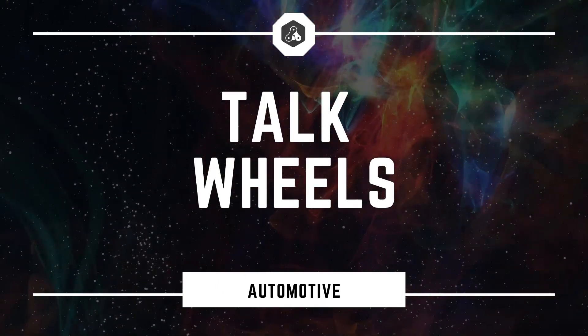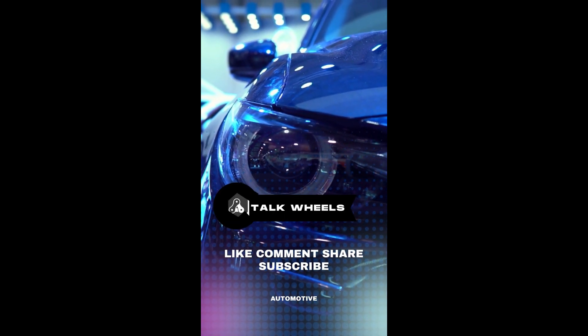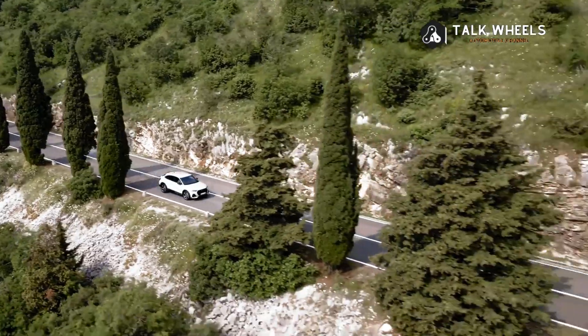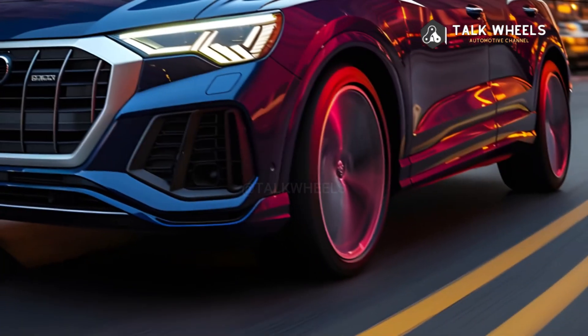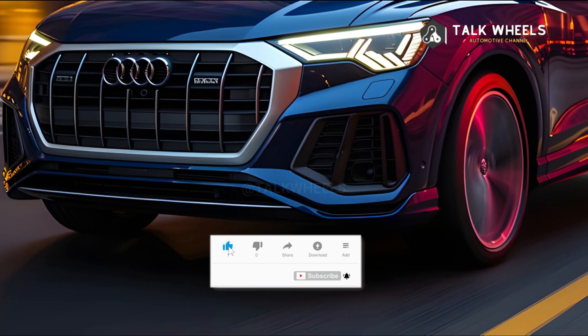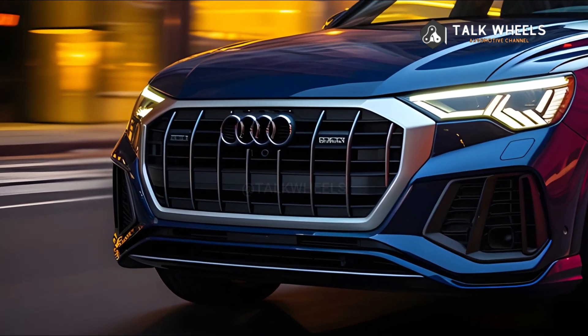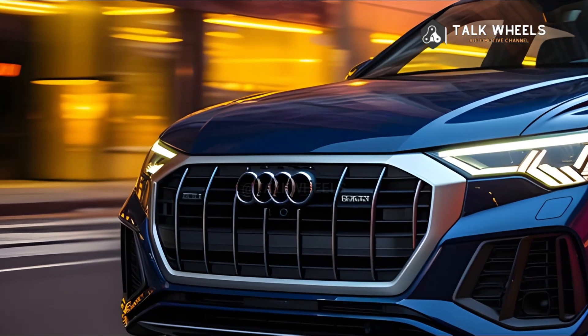Hi, welcome to Talk Wheels. The 2024 Audi Q3 has a sleek look and the latest technology, which makes it fun to drive. The Q3 seamlessly blends style and speed with its turbocharged engine, high-end interior, and cutting-edge features. The 2024 Audi Q3 is a great vehicle for trips because it is both versatile and stylish.